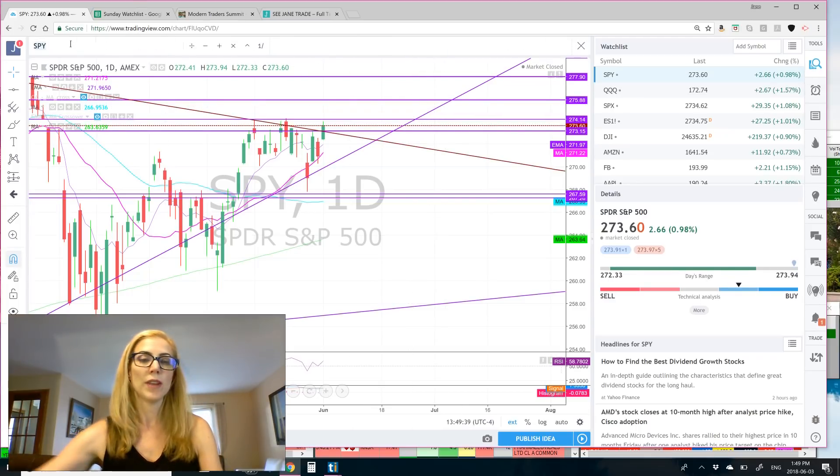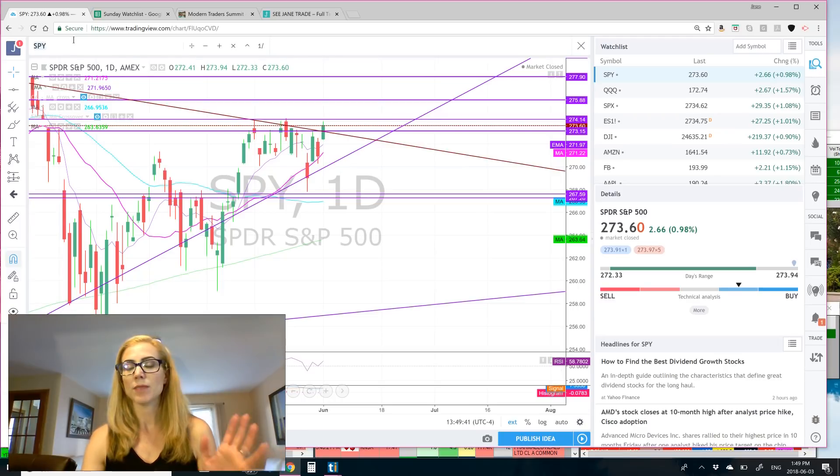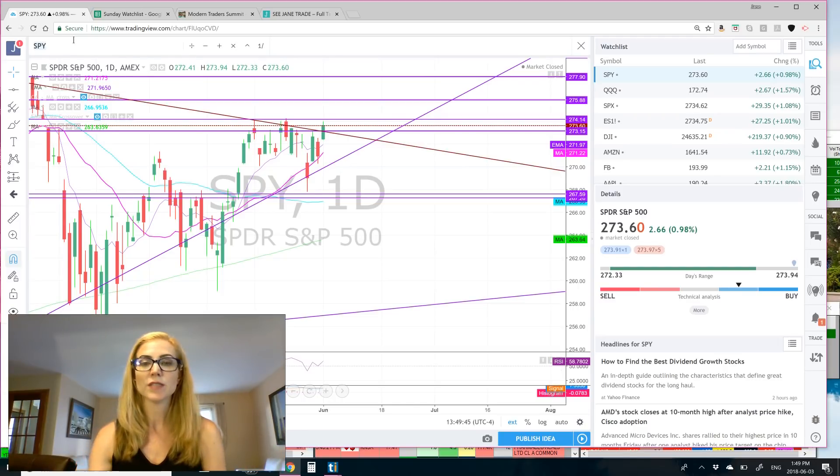Getting into our weekly watch list. As always, guys, I am not a licensed professional. I did have my Series 7, but it is not active, so please trade with your own due diligence and your own risk management.